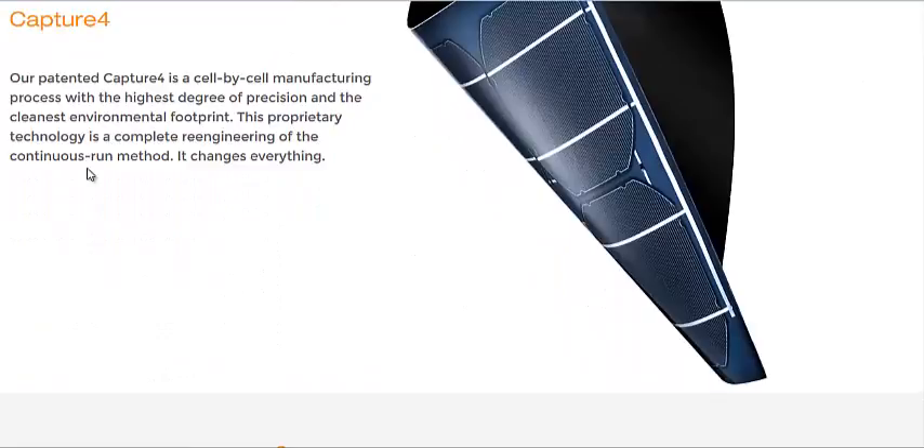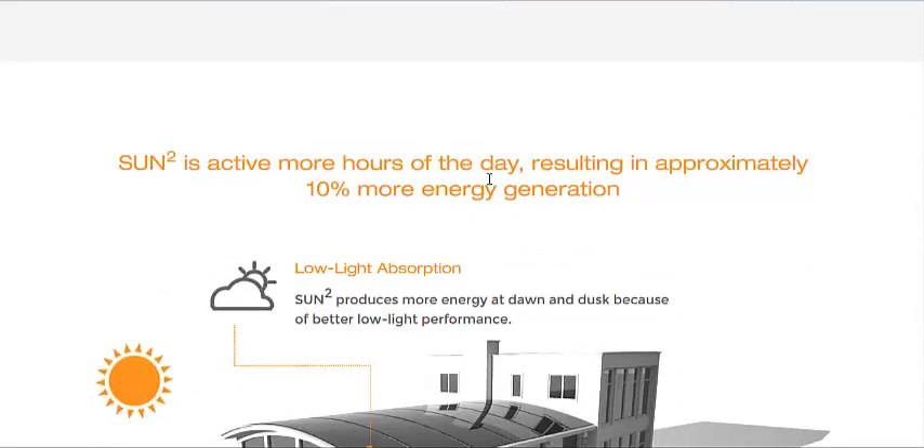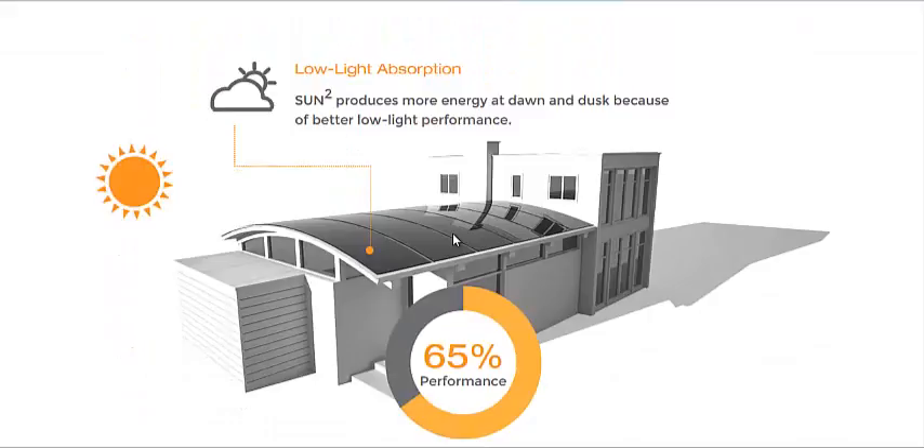It is almost screen printed, at least in the final stage of the process. It starts with stainless steel, then they put micrometer-thick layers of copper, indium, gallium, and selenide, and then they silk screen a protective layer, and it's applied to roofs or the sides of buildings.